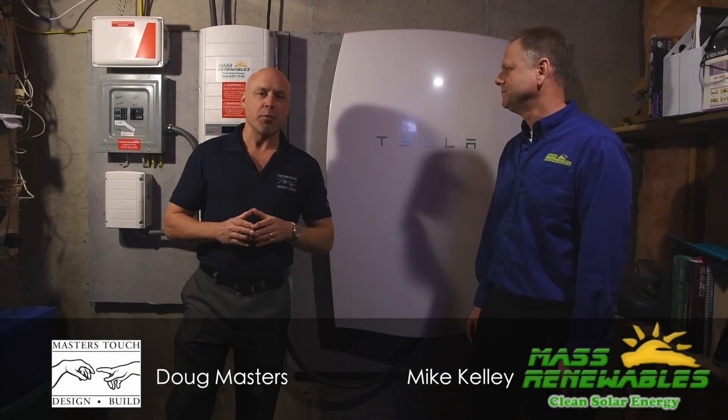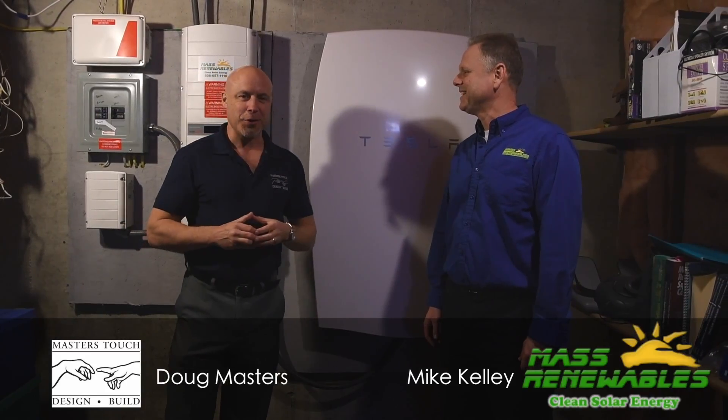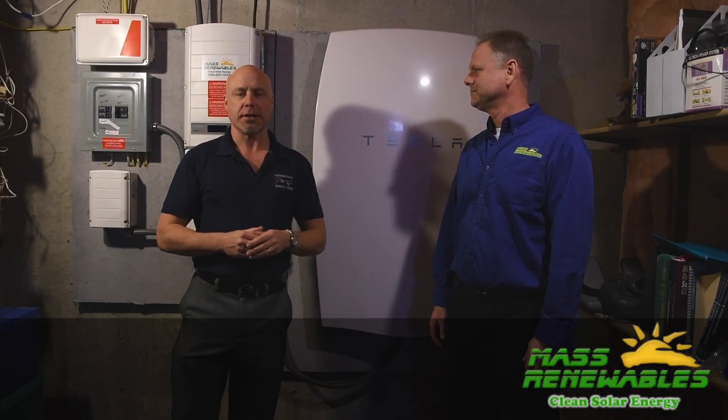I'm here with Mike Kelly from Mass Renewables, the best solar company in Metro West. So if you need solar work on your house, you want to call Mike and his team. Stay away from the big conglomerates — hire a great local company and you'll be happy.